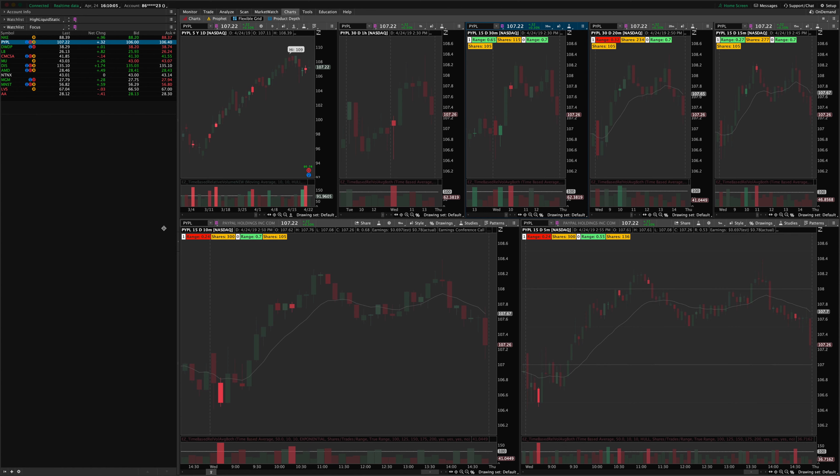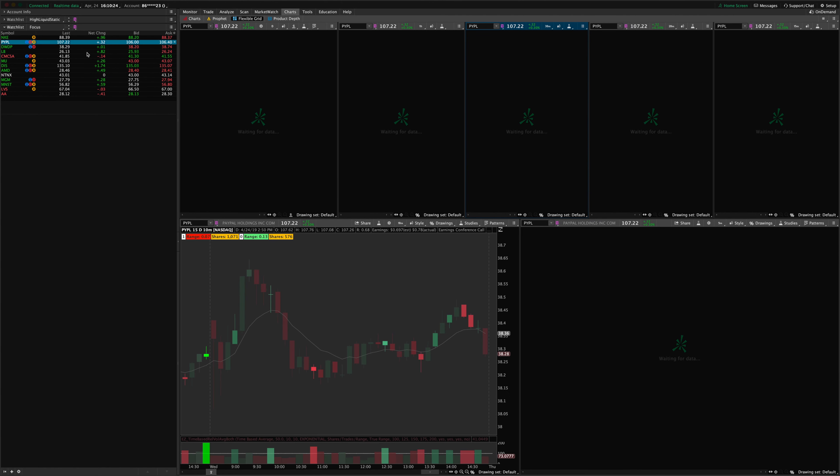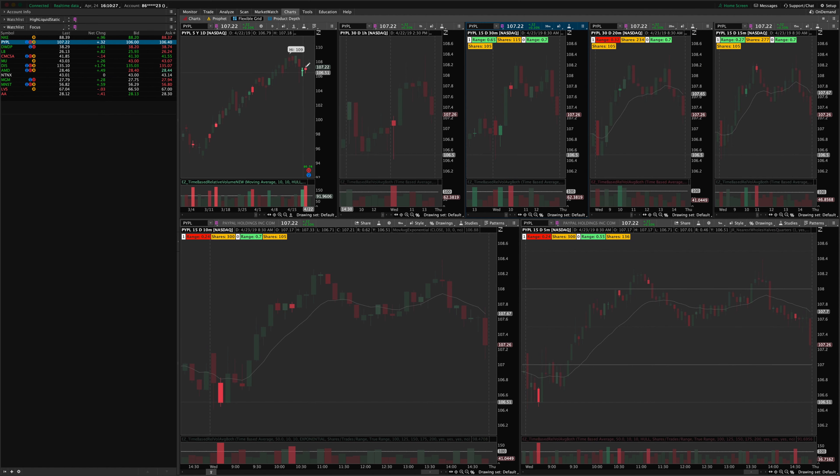The 30-minute had a nice risk-to-reward ratio of an additional two times risk. On the 10-minute was a nice little pullback, and on the 5 it looks like we had a 3-bar pullback that triggered with a tiny inside pullback before it worked. So that's how PayPal worked out today.